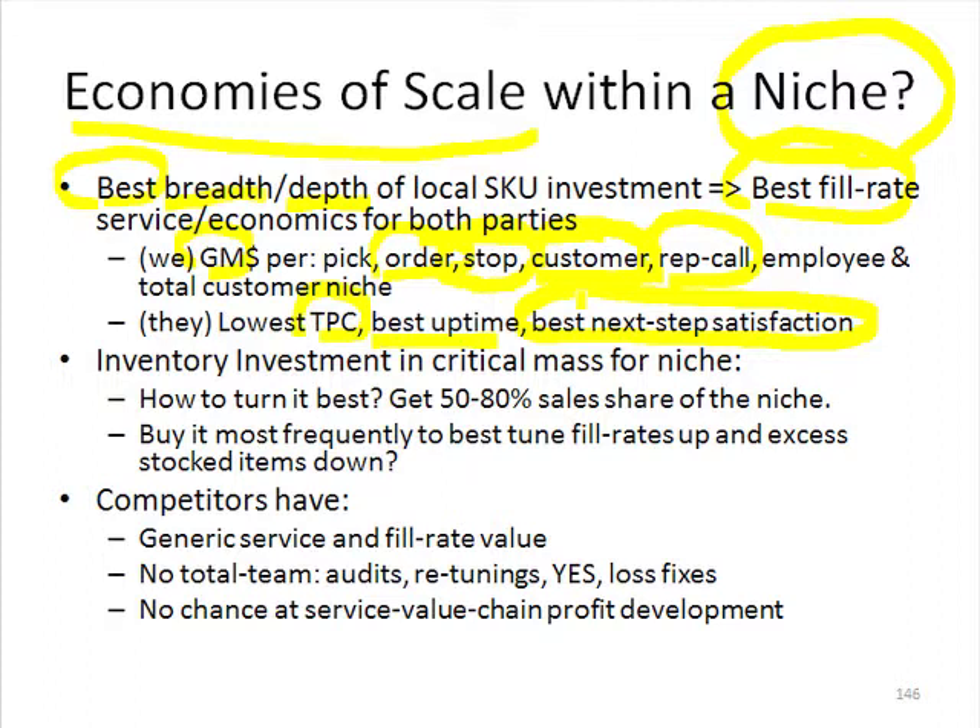We have to get a lot of sales, but instead of getting sales from lots of different customers who need lots of different one-stop shop assortments, we're getting from one particular kind of customer, but getting big share. If we can get 50% to 80% share of the niche, we're going to buy inventory at the lowest landed cost and more frequently. The more frequently we buy from our suppliers, the better we can tune fill rates higher and excess stock lower.